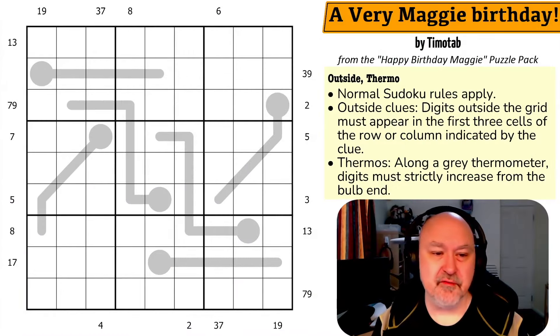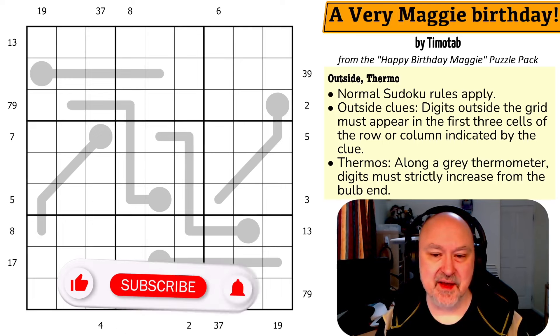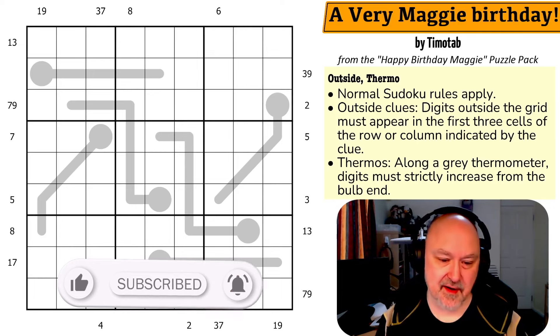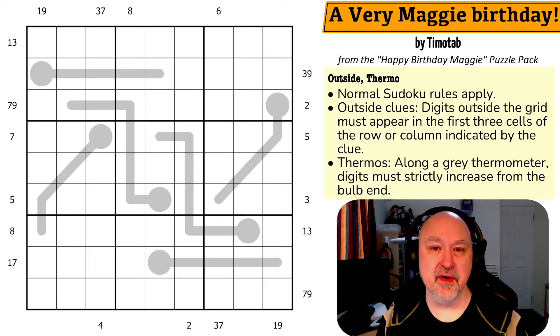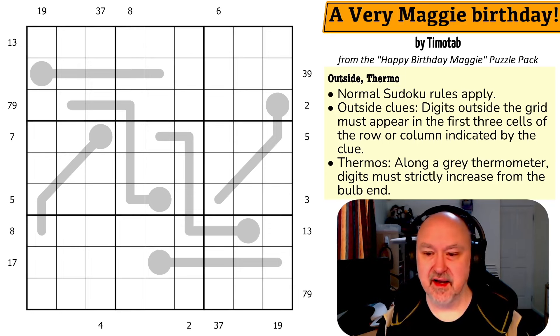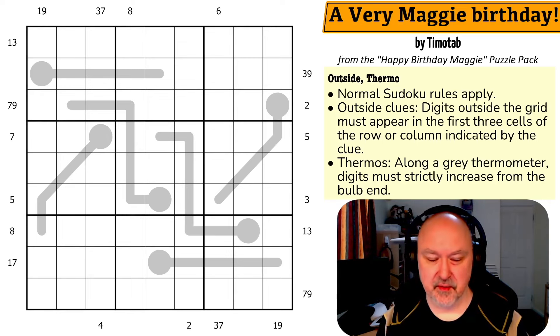Hey everyone, I'm continuing with recording the puzzle pack that was created for Maggie, my mother's birthday. This is so amazing. I love it so much. This is a very Maggie birthday by Timotab. It feels weird — I've got two packs running at the same time and no normal videos, but these are just fun.